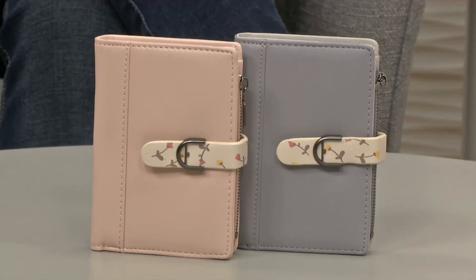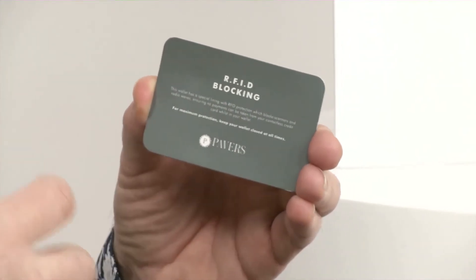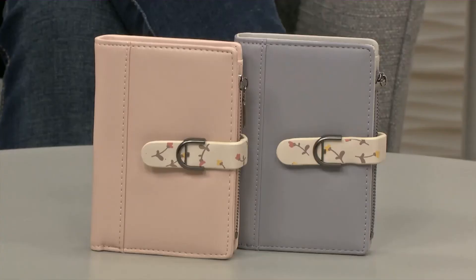Now we've got something really, really very stylish but also very practical from our gifting and accessories range. We've got a lovely purse which you can take in either of two fabulous colours — the grey or the pink — for £12.99. I want to mention before Linda shows you inside that the purse actually contains RFID blocking technology. There's a little card that comes in with your purse and tells you all about it. It basically stops people with scanning machines being able to get information from your contactless cards, stopping that information going outside the purse — built-in security. Great idea at that price.